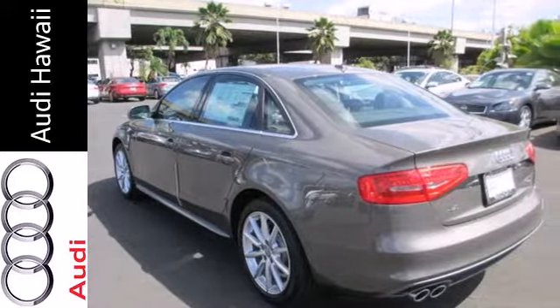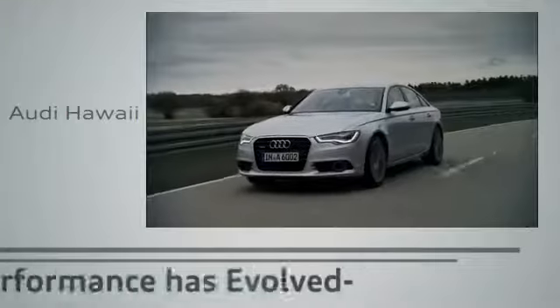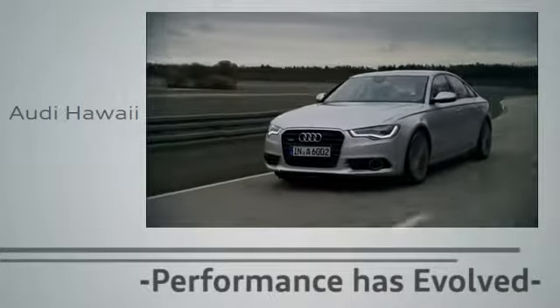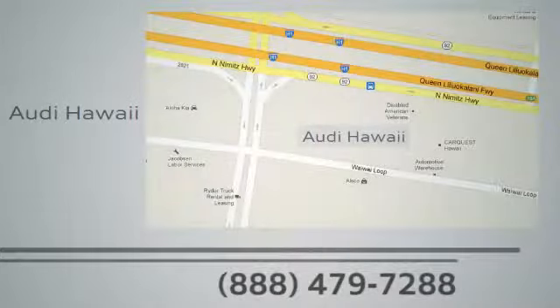This A4 is worthy of the four rings. Come see it today. Performance has evolved. Experience the performance of an Audi today at Audi Hawaii. We're conveniently located at 2770 Waiwai Loop, Honolulu.